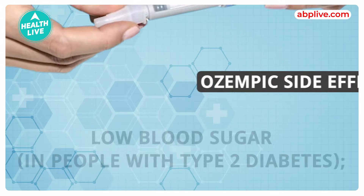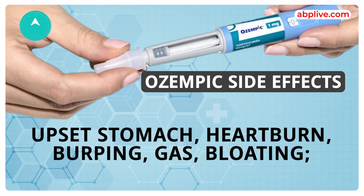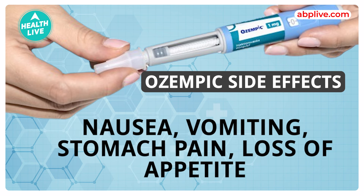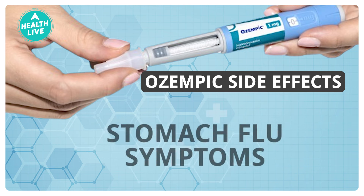There are common side effects. Number one is low blood sugar in people with type 2 diabetes. Then there is upset stomach, heartburn, burping, gas, bloating, nausea, vomiting, stomach pain, loss of appetite, diarrhea, constipation, runny nose, sore throat, and stomach flu-like symptoms.